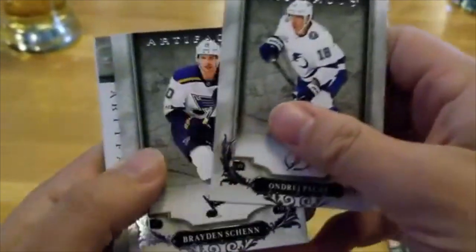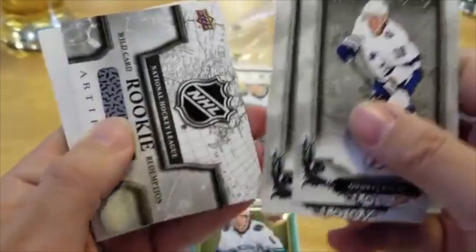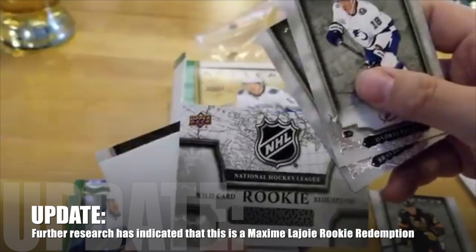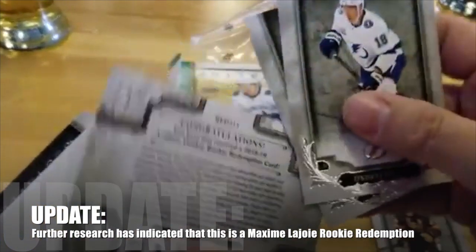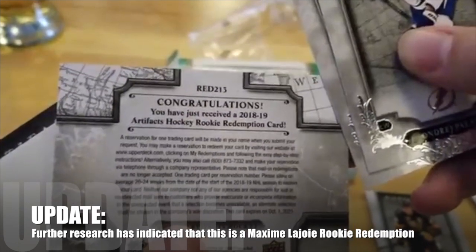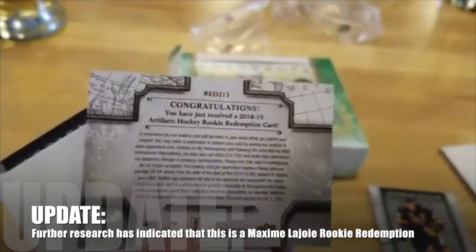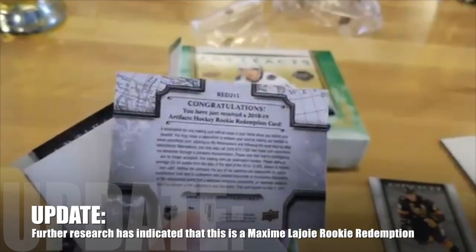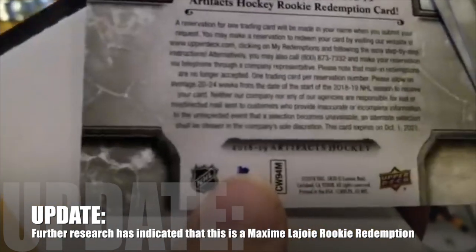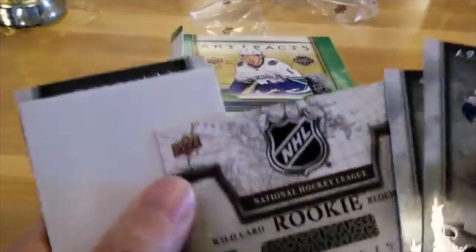Andre Palat. Braden Schenn. Oh, there it is — Rookie Redemption! Wild card. Let's see what it says on the back: Wild card Rookie Redemption. Congratulations, you received a 2018-19 Artifacts Hockey Rookie Redemption. Could be anyone. It's red 213 — we'll have to look at what that means. Very cool.